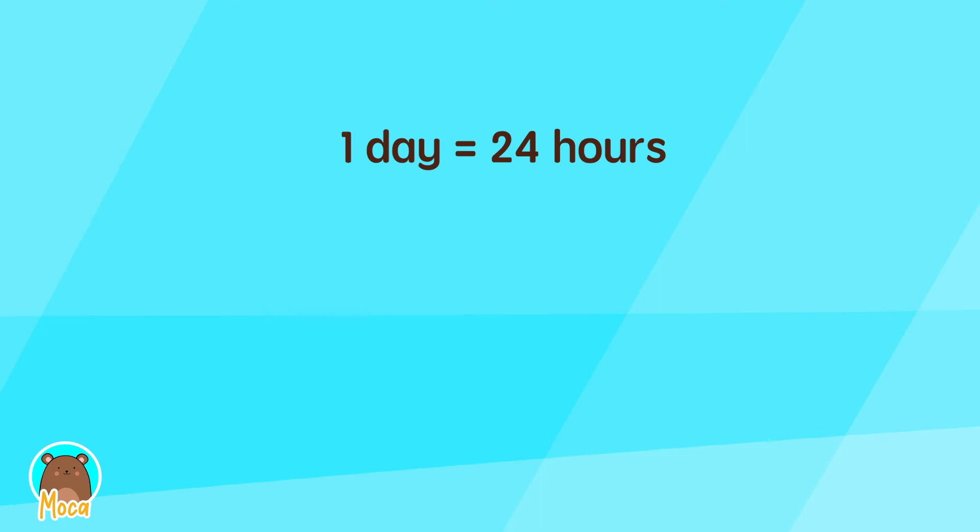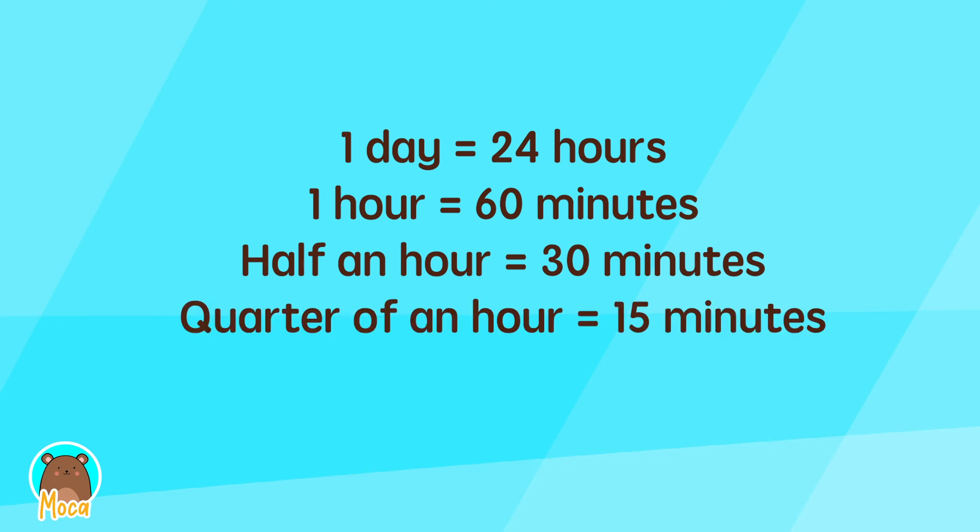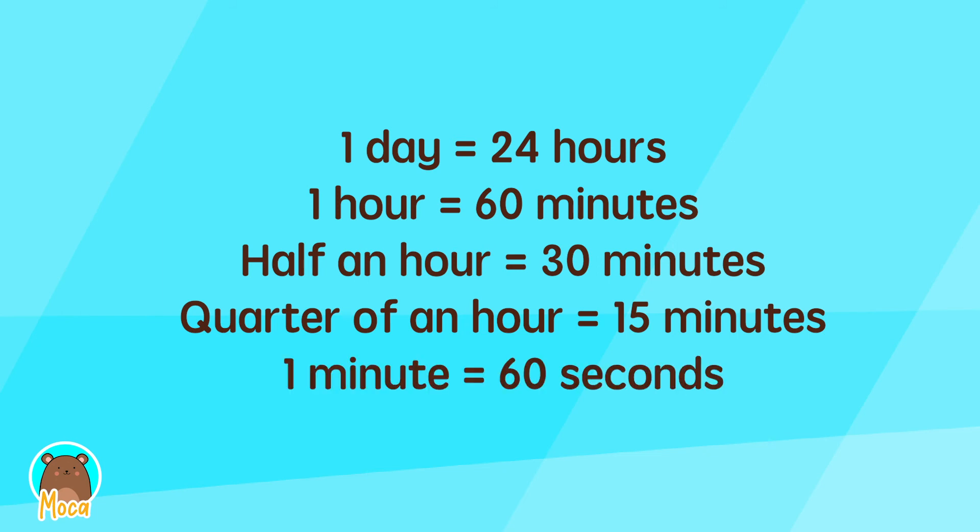One day equals 24 hours. One hour equals 60 minutes. Half an hour equals 30 minutes. Quarter of an hour equals 15 minutes. One minute equals 60 seconds.